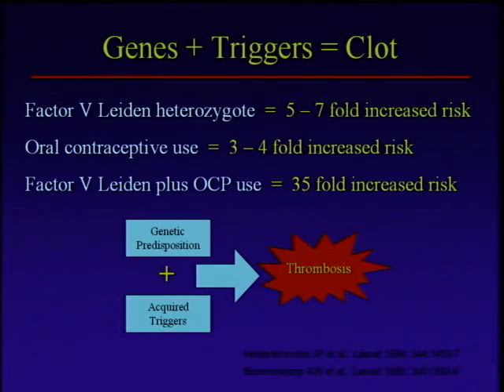So just one more time — this genes plus triggers equals clot concept is really important. When I talk to medical students, residents, and fellows about this, if there's anything they get, this is what I want them to get. We have good data for factor V Leiden because it's really common — this is data from the Leiden thrombophilia study. If you've got factor V Leiden and you're a heterozygote, meaning you've got one copy of the factor V Leiden gene and one normal factor V gene, you've got about a five to seven fold increased risk of venous thrombosis. Five to seven fold sounds like a big number, but the baseline number is really pretty small, so five to seven times a small number is still a pretty small number. In and of itself, factor V Leiden is not a horribly strong risk factor for clotting.